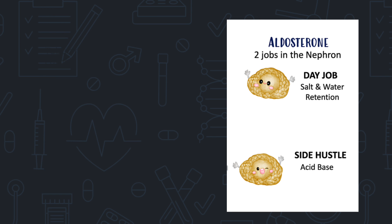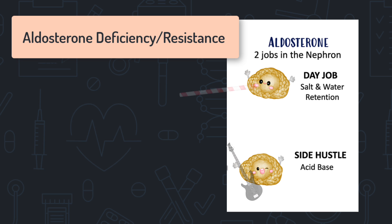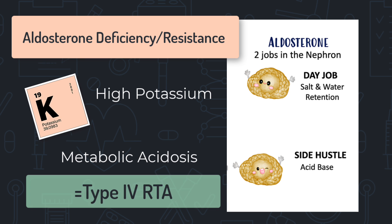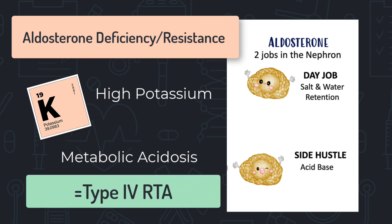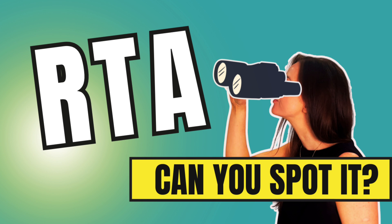Now that we understand aldosterone's functions, we can see the impact of low aldosterone or aldosterone resistance at the collecting duct. Both functions would be impaired — less ability to absorb salt and water, and less ability to excrete hydrogen ions. The result is high potassium and metabolic acidosis. This metabolic acidosis is the same as type 4 renal tubular acidosis, as this is the exact mechanism of that type of RTA — a problem with aldosterone being low or blocked at the collecting duct.